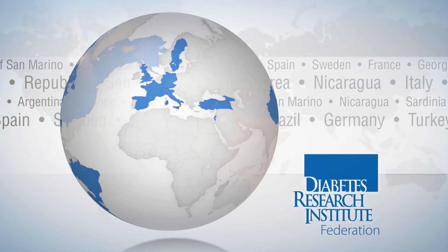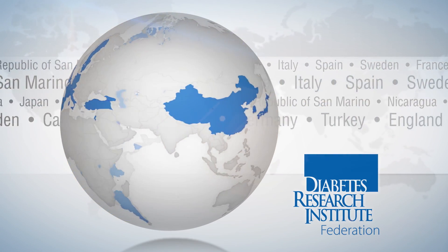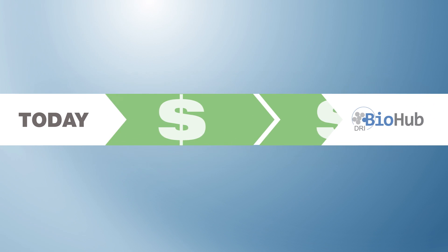It's the hub of the DRI Federation — a global network of 24 leading diabetes research centers. Our network, our outreach, our structure has enabled us to pull the very best from anywhere on the planet.